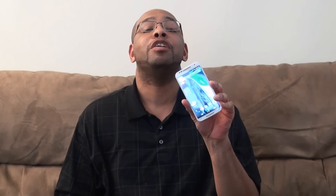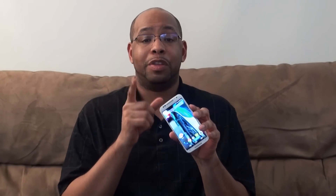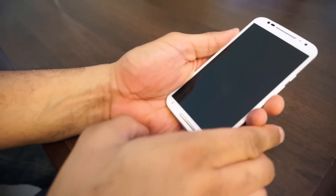Bowman here from BW1 and in this video I'm going to give you my review of the Motorola Moto X. We're going to jump right into it — this is the 2014 edition. We want to thank AT&T for sending this along to us. Let's quickly talk about the Motorola Moto X.